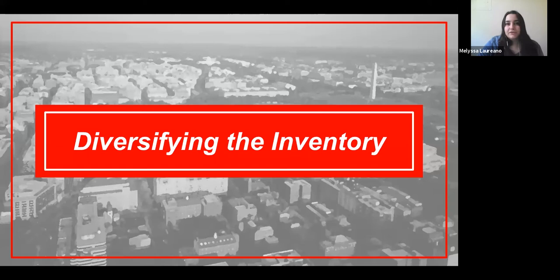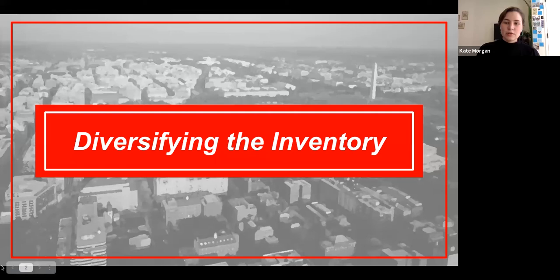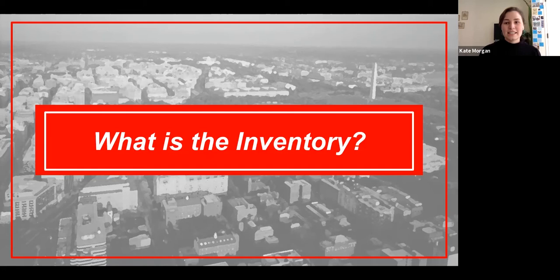Thank you, Melissa. A lot of the questions we're going to talk about today are inspired by my own research when I first started here at DC Preservation League — looking at the history of diversifying the inventory and the work we're helping to complete today. Before we can talk about diversifying the inventory, what is the inventory? Prior to the 1960s, landmarks in Washington D.C. were unprotected and endangered by neglect or development. In response, the National Capital Planning Commission and the Commission of Fine Arts established the Joint Committee on Landmarks, or JCL, in 1964.